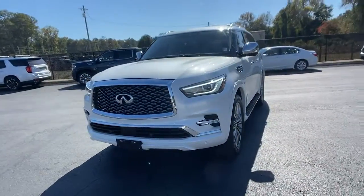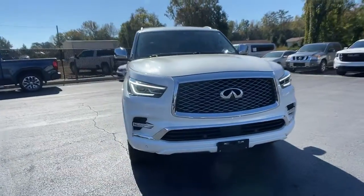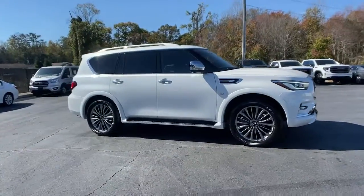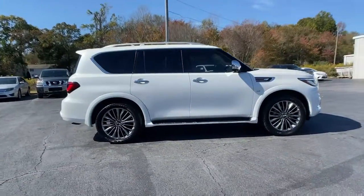Get into a car with value. 2019 Infiniti QX80 with less than 35,000 miles on the odometer — this vehicle provides excellent value.